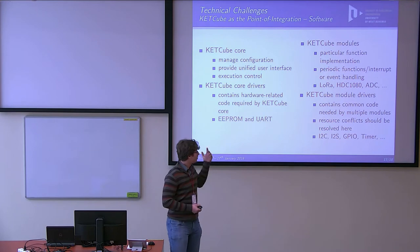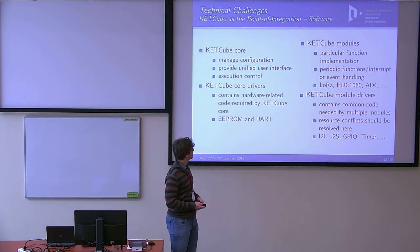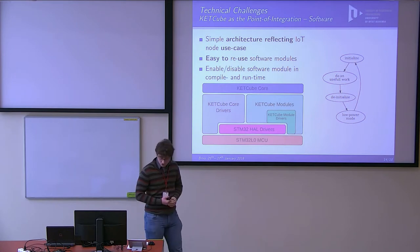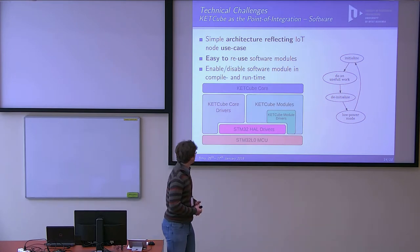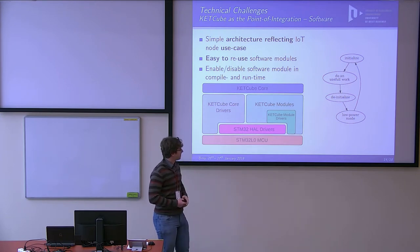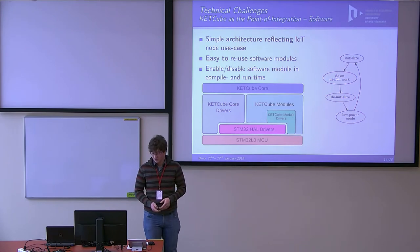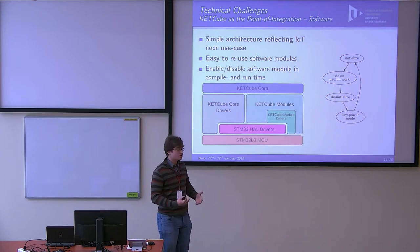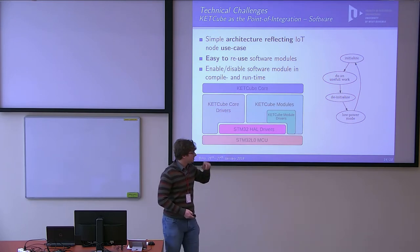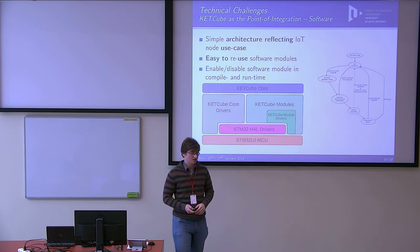These two chips or packages are placed on the main board. This allows using just the main board as a primitive but ready-to-use basic environmental sensor for LoRa or Sigfox networks. The firmware is partitioned into core drivers, modules, and module drivers. On top there is a core which handles execution control and configuration, manages the user interface, then the CatCube core drivers required by the core, and then modules which implement the actual functionality of the IoT device.